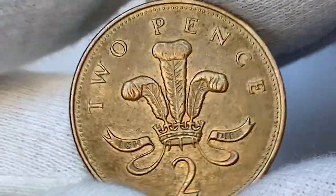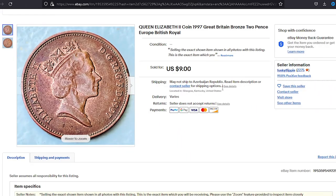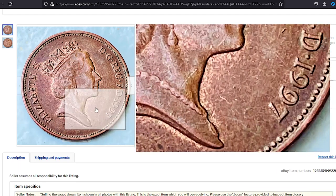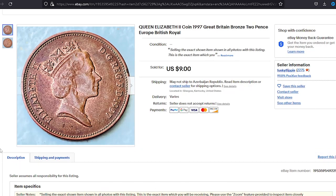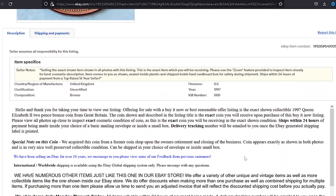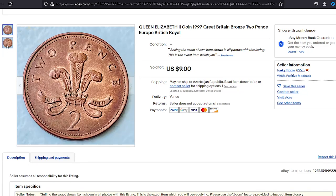On eBay, prices for ungraded but including circulated specimens range from one to nine dollars according to recent sales records. For example, one seller did not indicate whether it was circulated or uncirculated, and also incorrectly indicated bronze as the metal composition. Nevertheless, it ended up selling for nine dollars on September 19th.